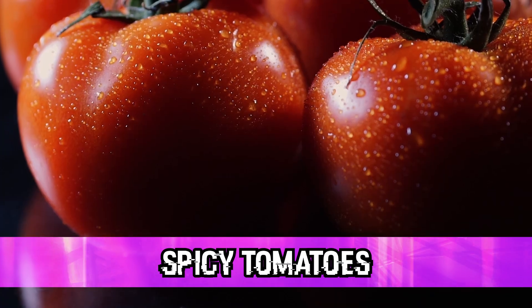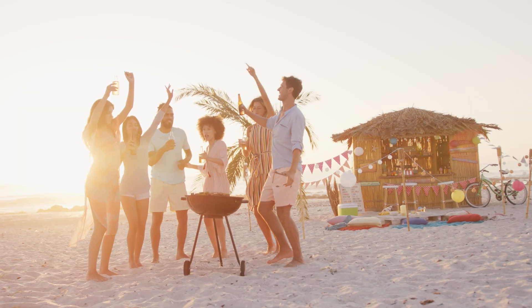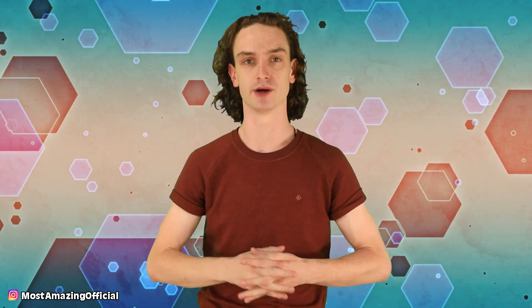Number six: spicy tomatoes. Picture this — you're at a barbecue, eating burgers with your peers, having a great time, and then somebody next to you starts coughing. You ask if they're okay and they say, 'Oh, I'm fine, it's just this tomato's just so spicy.' Yeah, spicy tomatoes — they're a thing, let's talk about it.